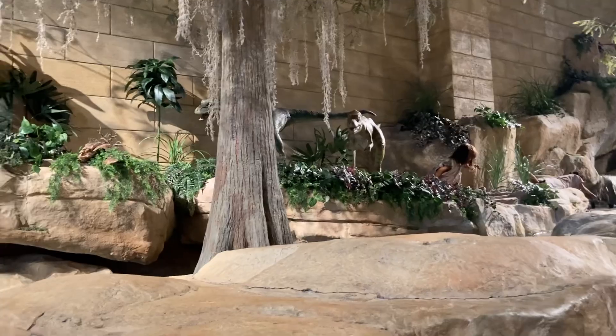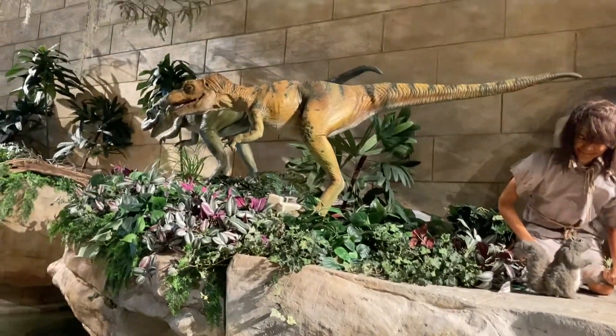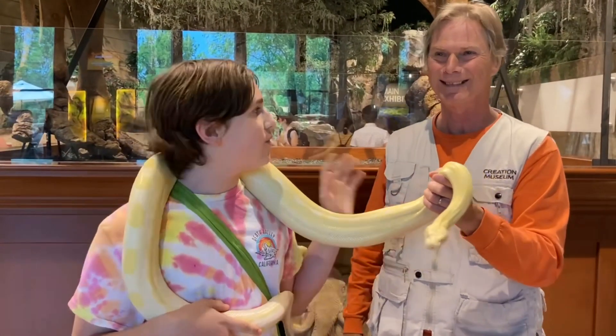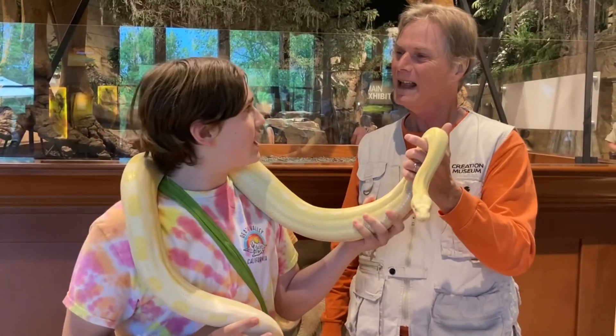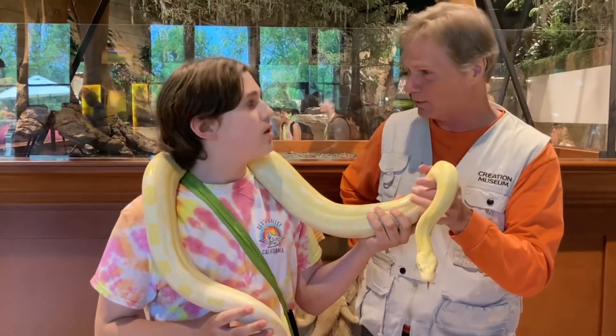I interviewed Rick Teepin for this video. I'm here in the lobby of the Creation Museum with Rick, and he has another big snake. I asked what kind of snake it is - this is also a boa constrictor, an albino boa constrictor.